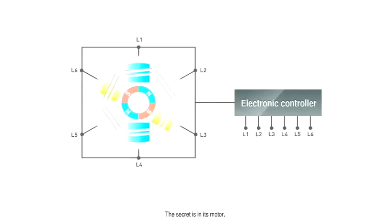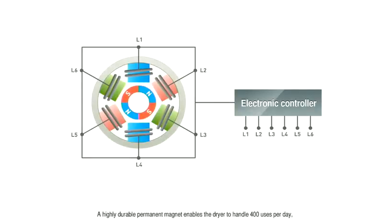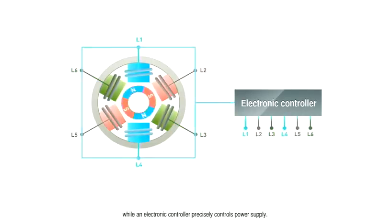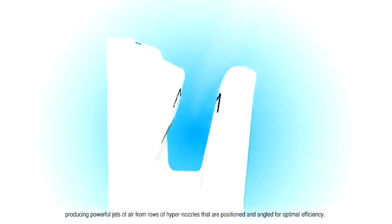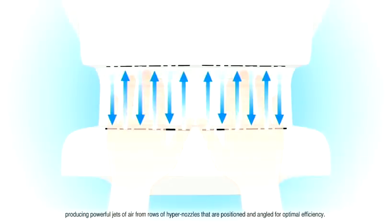The secret is in its motor. A highly durable permanent magnet enables the dryer to handle 400 uses per day, while an electronic controller precisely controls power supply. The fan instantly begins to rotate rapidly, producing powerful jets of air from rows of hypernozzles that are positioned and angled for optimal efficiency.